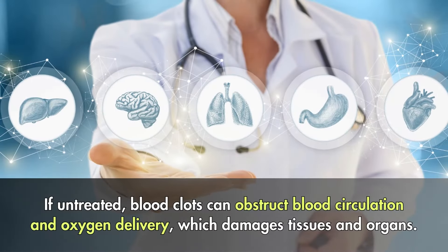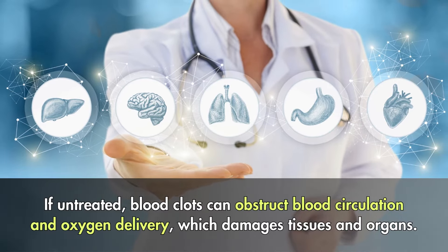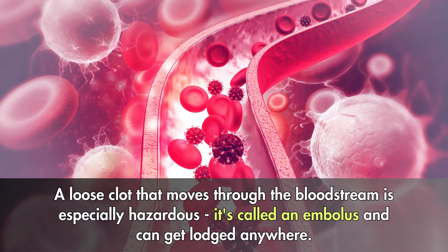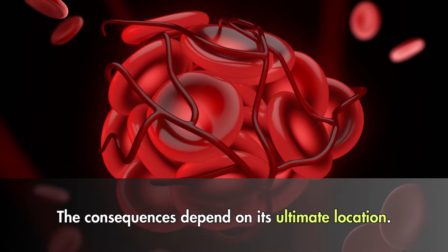If untreated, blood clots can obstruct blood circulation and oxygen delivery, which damages tissues and organs. A loose clot that moves through the bloodstream is especially hazardous. It's called an embolus and can get lodged anywhere. The consequences depend on its ultimate location.